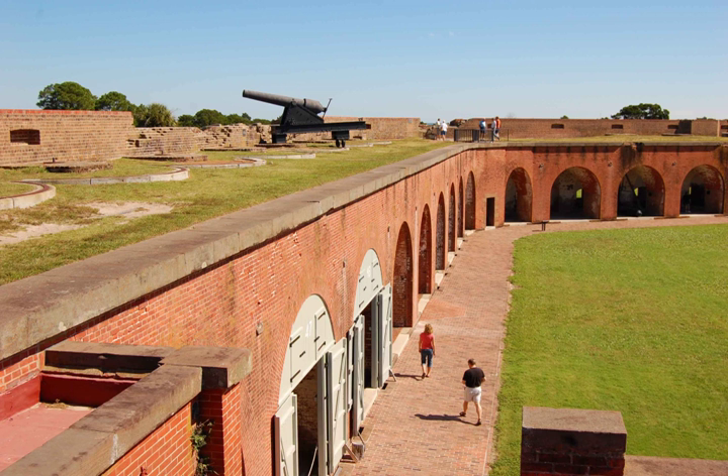Fort Pulaski belonged to what is known as the Third System of Coastal Fortifications, which were characterized by greater structural durability than the earlier works. Most of the nearly 33 Third System forts built after 1816 still exist along either the Atlantic or Gulf coasts. Wooden pilings were sunk up to 70 feet into the mud to support an estimated 25 million bricks. Fort Pulaski was finally completed in 1847 following 18 years of construction and nearly $1 million in construction costs. Walls were 11 feet thick,